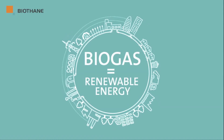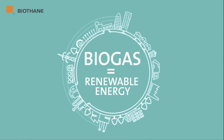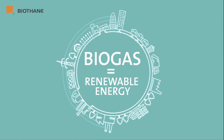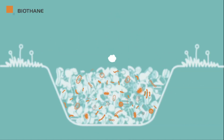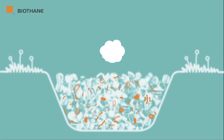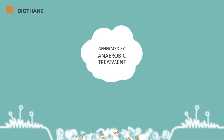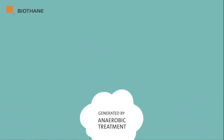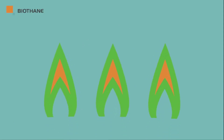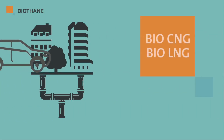Biogas is a valuable source of renewable energy participating to make a more sustainable world by reducing CO2 emissions. Biogas can be generated by the anaerobic treatment of industrial wastewater, by the digestion of manure and other bio-wastes, and is released as landfill gas from covered landfill sites. The produced biomethane can serve as a natural gas substitute, being injected into the natural gas grid, or serve as a green fuel for vehicles.